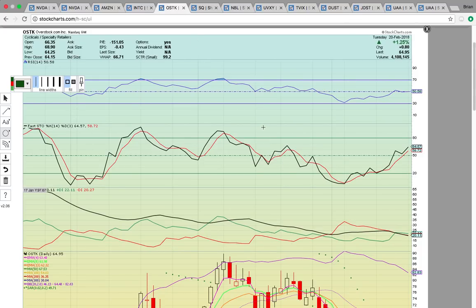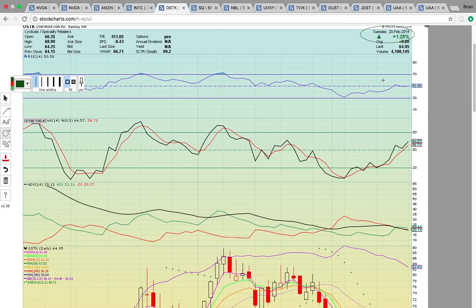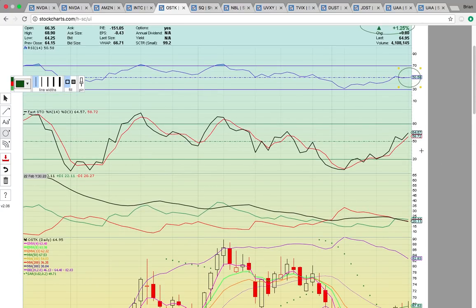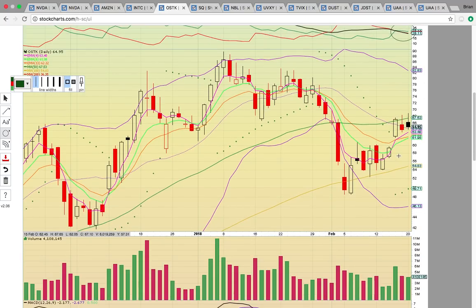With Bitcoin running, Overstock and Square had nice moves today, and people are saying it's because they're Bitcoin-related. Now that Bitcoin is back above $11,000 — hitting around $11,600 — and testing that $12,000 zone, Bitcoin is at a key level. For Overstock, it's back above 50 on RSI, back above 50 on Fasto, and you have the green line above the red and black lines. The bulls are trying to heat up here.